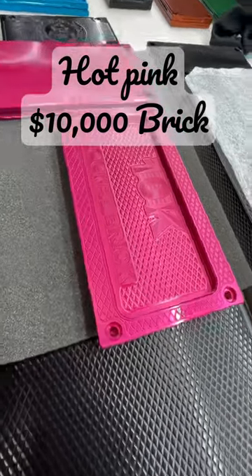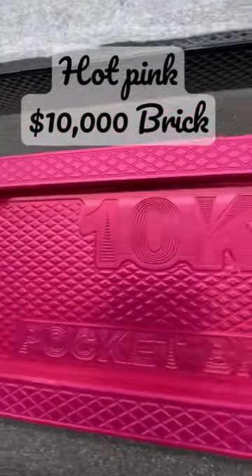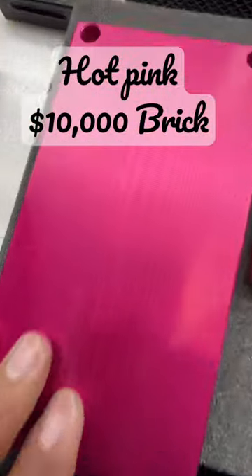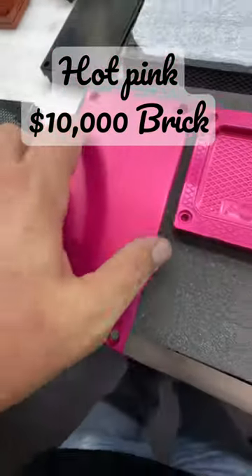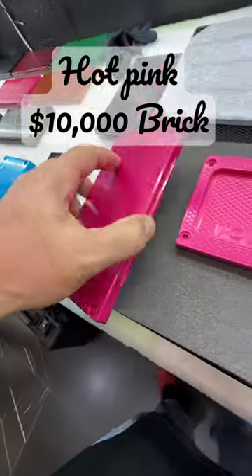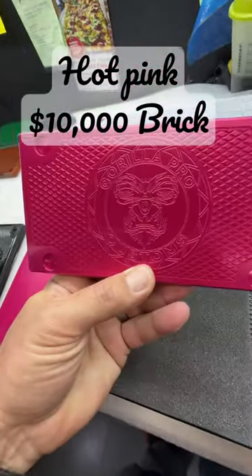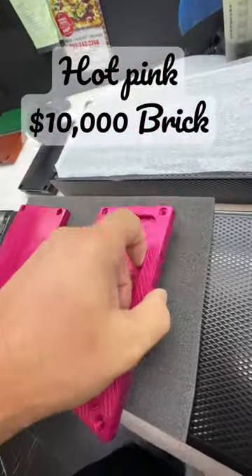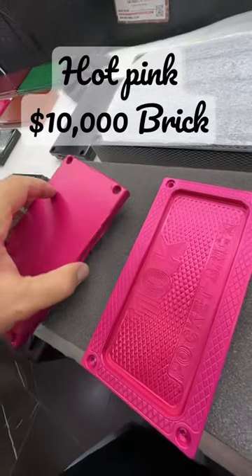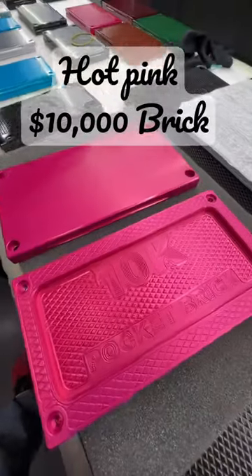Hey, good morning. Your hot pink, $10,000 capacity, machine finished top, which looks very, very cool, diamond interior with handles is done. Came out gorgeous. We're going to slap some feet on it, put the sleeves in to align it, install your bolts, and get this thing shipped up and out to you right away today.